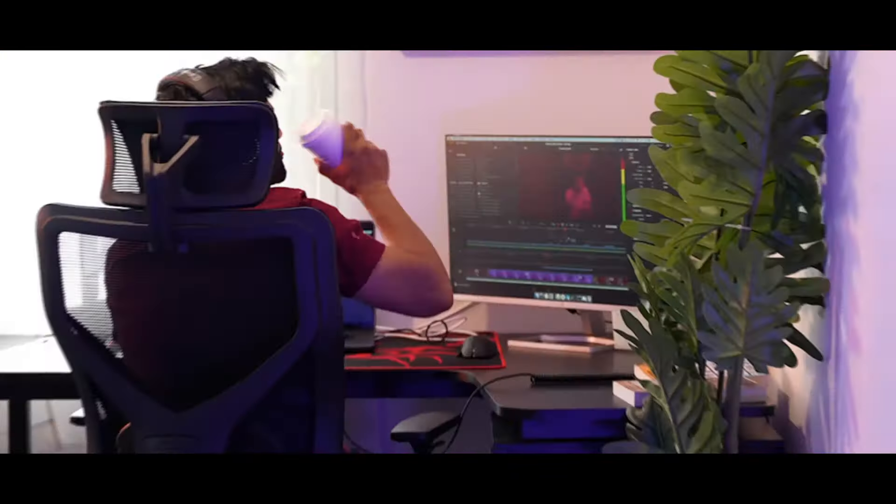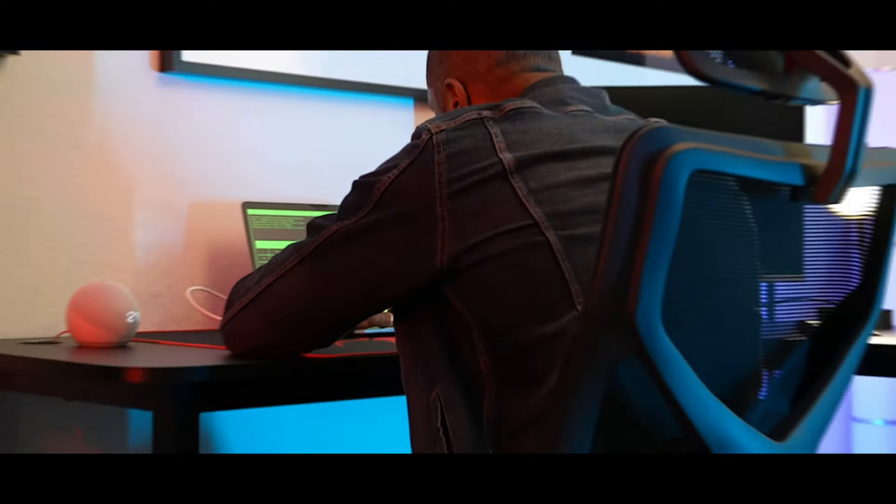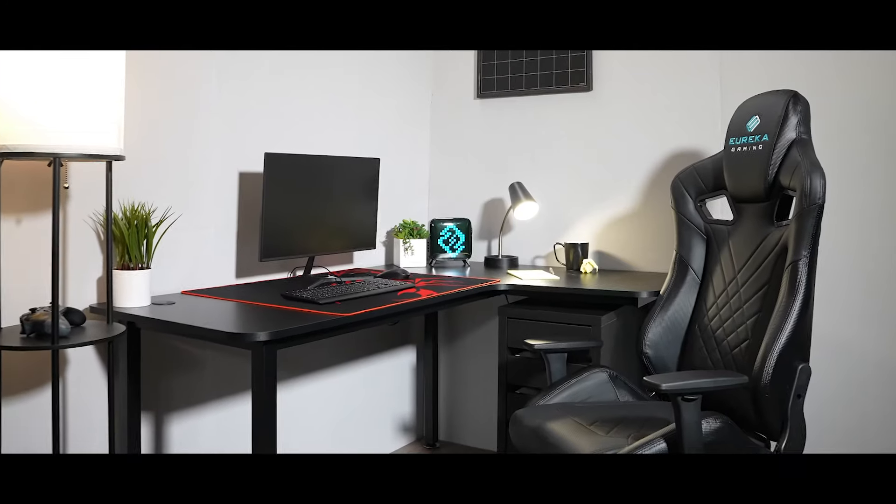The L01. Eureka Ergonomic. Create your space.